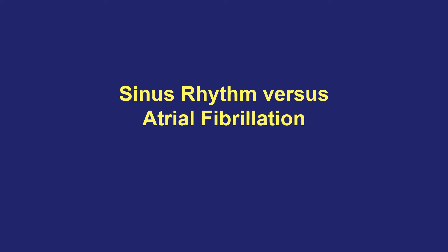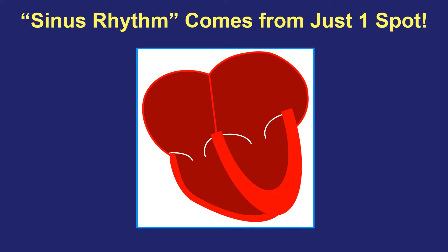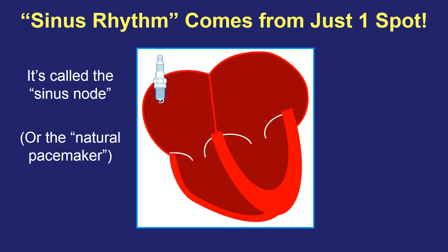Let's get into the difference between the normal heartbeat known as sinus rhythm and atrial fibrillation. Here are the two atria beating normally in sinus rhythm. What makes the top chambers squeeze in that regular pattern is a little spot that lives in the top right part of the heart, and it acts like a little spark plug. It generates, one at a time, a little electrical signal, and when the top chambers see that signal, they squeeze. That spot is called the sinus node, also known as the natural pacemaker of the heart. When you're in your normal rhythm, it's called sinus rhythm because every beat is started from that sinus node spark plug area.